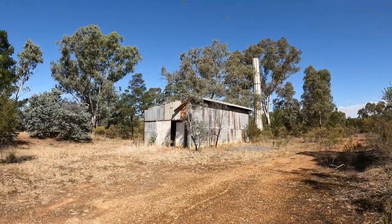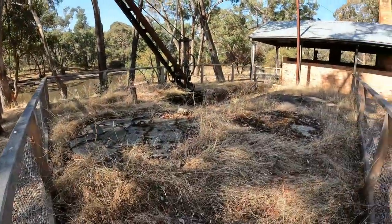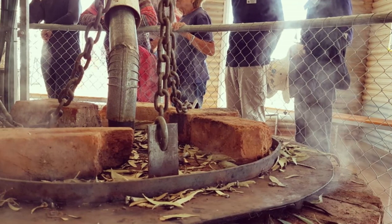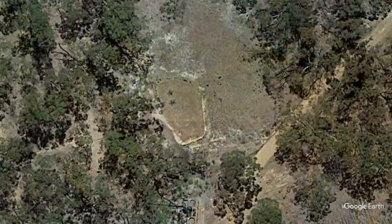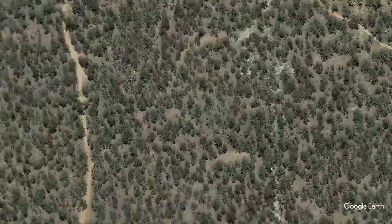There are lots of abandoned distillery sites throughout the bushland of the region, and if you're interested in learning more about the process head over to Inglewood and visit the Eucalyptus Distillery Museum. These large dams were constructed to provide water for all these operations, and looking for dams on Google Earth can be a great way to find old mining or distillery sites out in the bush.